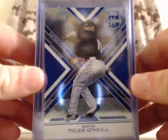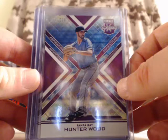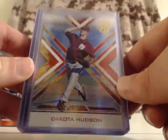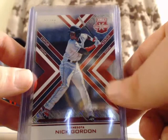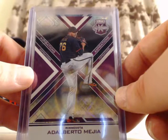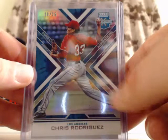Next we'll do the numbered parallels. First up is Tyler O'Neal, out of 75. Hunter Wood for the Tampa Bay Rays, out of 200. For the Minnesota Twins, Luis Arias, out of 200. For the St. Louis Cardinals, Dakota Hudson — tie-dye die-cut, numbered out of 10. For the Minnesota Twins, Nick Gordon — out of 99. For the Atlanta Braves, Ian Anderson — out of 99. For the Minnesota Twins, Alberto Mejia — out of 200. For the Los Angeles Angels, Chris Rodriguez — tie-dye, out of 25.